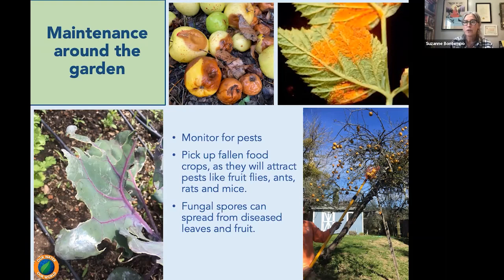We also want to look at removing any diseased leaves, like maybe from our roses, and get them into our green waste bin — that municipal waste bin — to take it off site. We do not want to put any diseased branches, twigs, limbs, or leaves into our home compost because our home compost is not going to be hot enough for long enough to kill those pathogens.